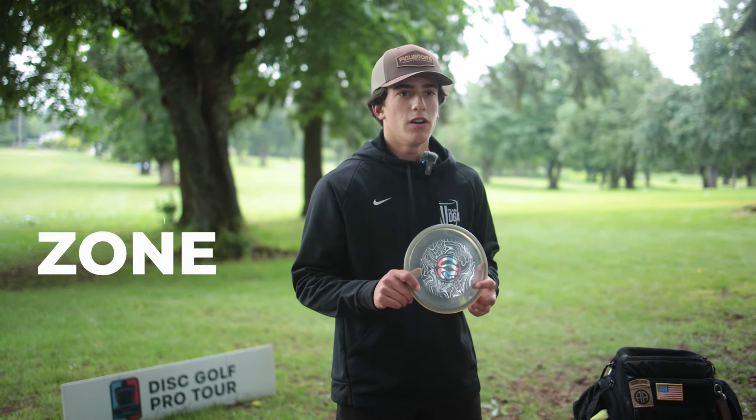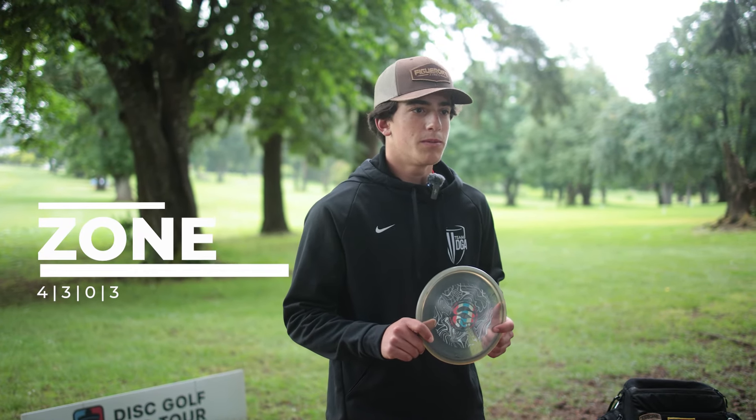On to the approach discs. I got one Zone — just a nice overstable upshot disc. Sidearm, backhand.